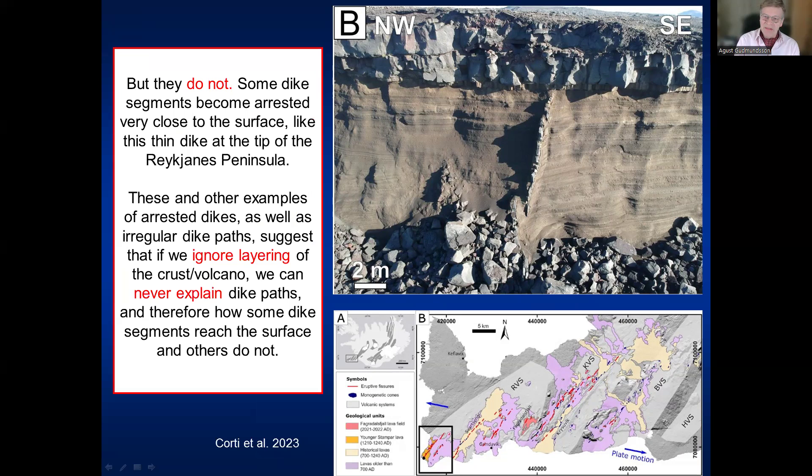I show again this beautiful example from the Reykjanes Peninsula, located at the southwestern tip. This thin dike became arrested five to six meters below the free surface of the active rift zone — partly because an older feeder dike nearby generates compressional stress, and partly because the dike passes through compliant pyroclastic layers and meets a stiff lava flow at the top, where the stress field rotates and becomes unfavorable. If we ignore the layering that is everywhere in volcanoes and rift zones, we can never really explain why some dikes become arrested and others make it to the surface.